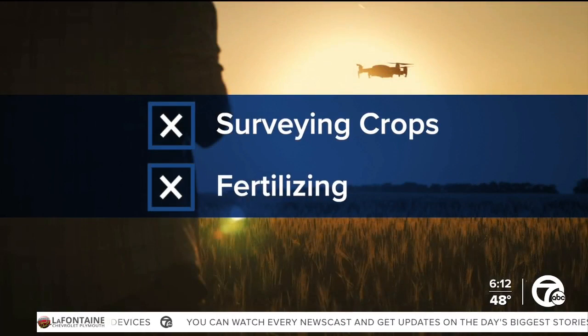Drones, for example, are helping farmers in many ways, from surveying crops to fertilizing them, and the benefits are huge. 7X News reporter Peter Maxwell went to Washington Township to visit a local farm to see how they're using this new technology.